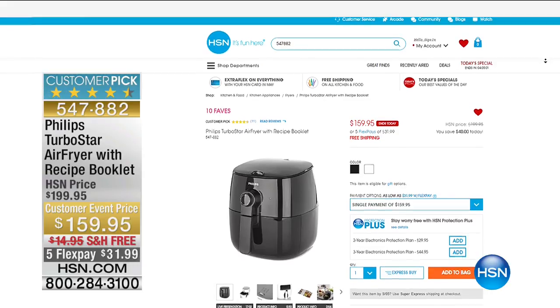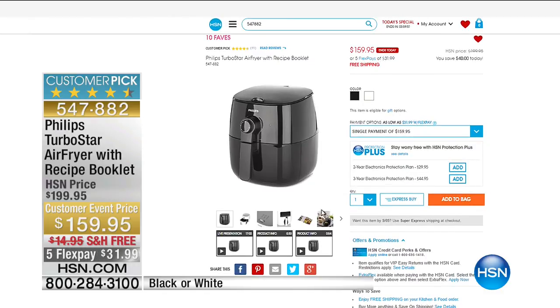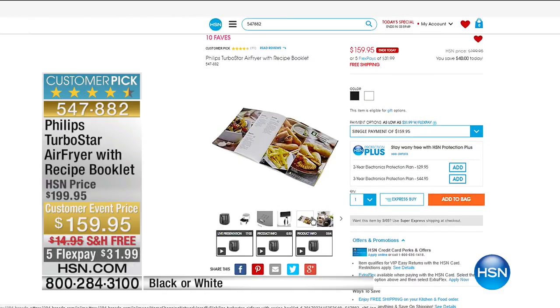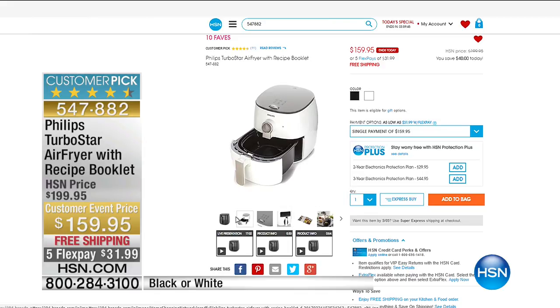$40 off our Philips Turbo Star Air Fryer. I own this. I am not a cook, but this makes me look like a good cook. Anything that you would normally eat fried, you can do it with less calories, with no added fat in the air fryer, and $31.99 on FlexPay.